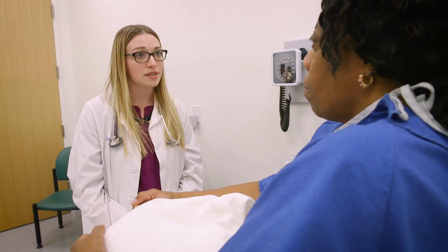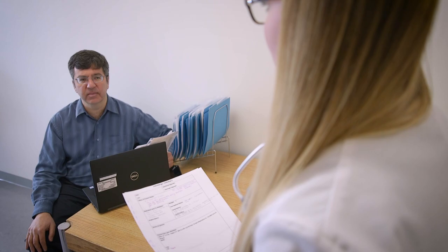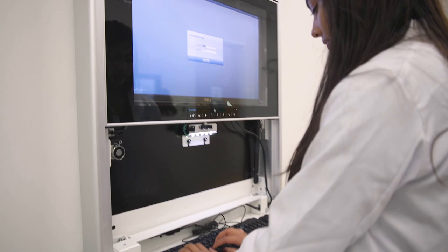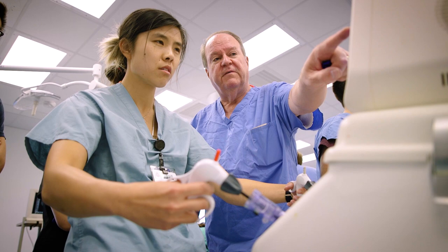Our medical students have been using the clinical competency center for actually decades, but now we have a beautiful new facility with 18 exam rooms that look exactly like the kind of room you would see in an outpatient setting, except that there are cameras and audio so that students are recorded while they're interacting with real human beings — standardized patients. I've been able to do an ortho exam, pelvic exam, a full history and physical, and all those things are recorded so I know that I'm doing them right.